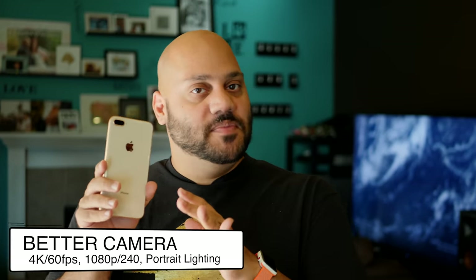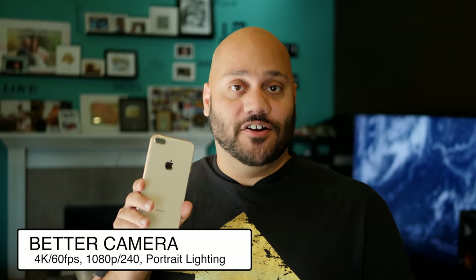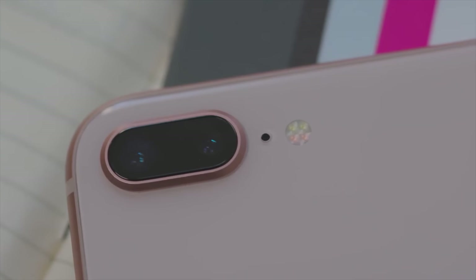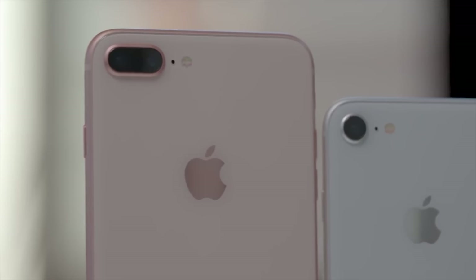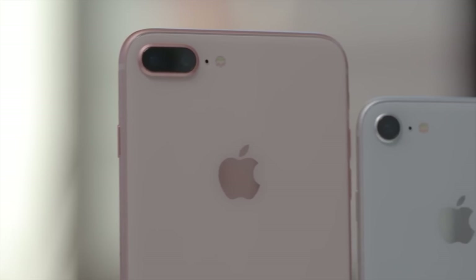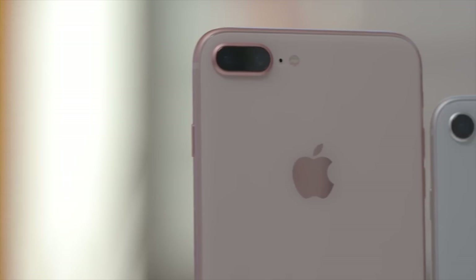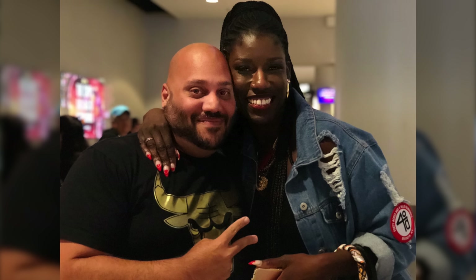Next, let's talk about the other thing that impressed me the most about the iPhone 8 and 8 Plus, and that is the camera, especially on the 8 Plus. That dual camera system really shines this year. At first glance, you may think it's the exact same camera, but you actually have a more advanced 12-megapixel sensor — it's a larger and faster sensor with a new color filter and deeper pixels. On the 8 and 8 Plus, you still get optical image stabilization for photos and videos. Portrait Mode gets even better with sharper foregrounds and more naturally blurred backgrounds.